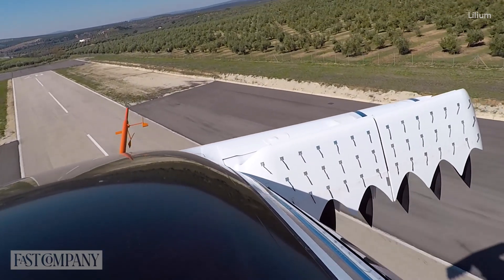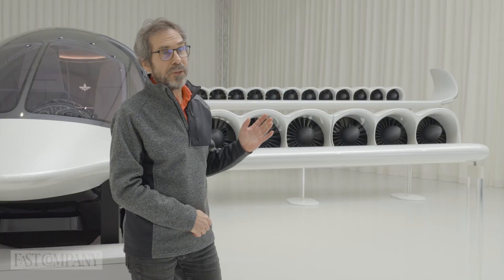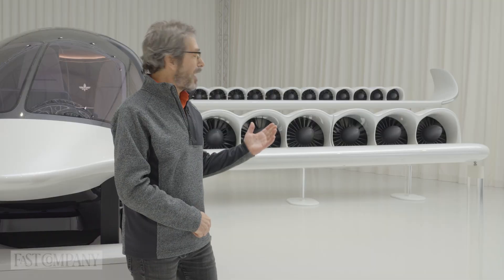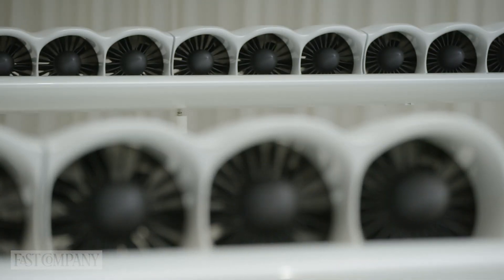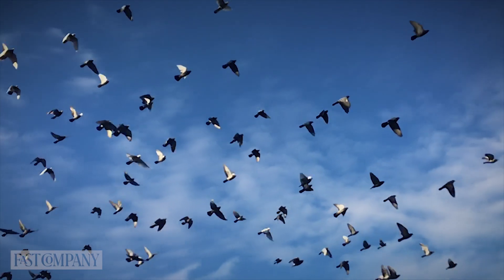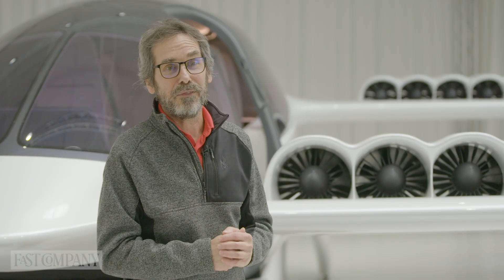There are very strict certification requirements that we have to pass. Because of the nature of this airplane, typically an engine has to survive a bird impact. In our case, because we have so many engines, we have to survive a flock of birds — up to six birds can hit the airplane at any one time and we have to show we can continue to safely fly.